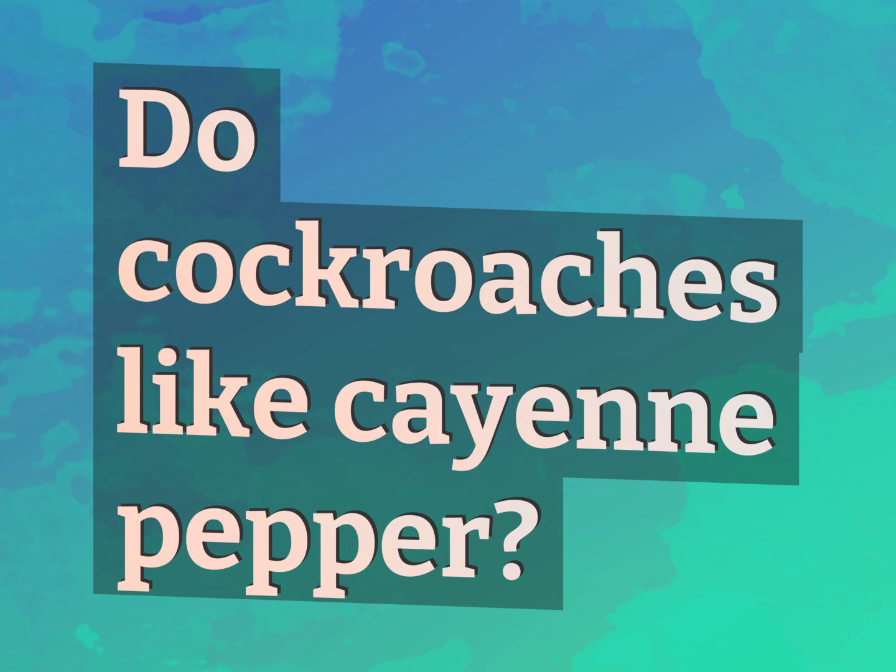Do cockroaches like cayenne pepper? Our mission is to provide accurate answers.